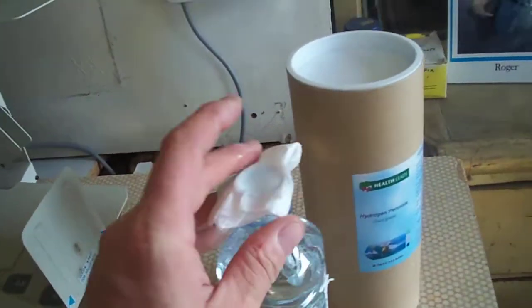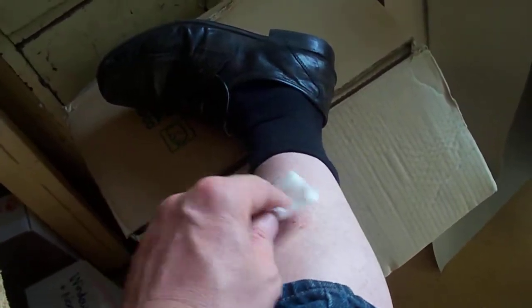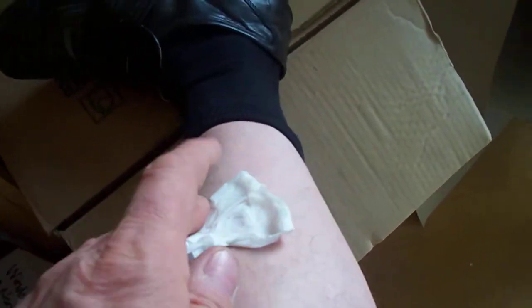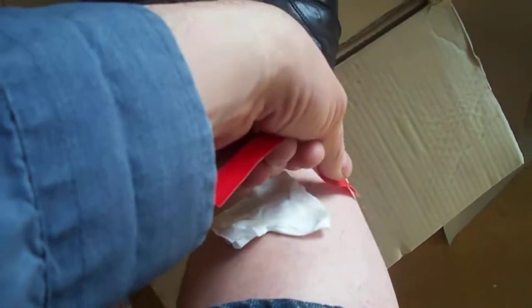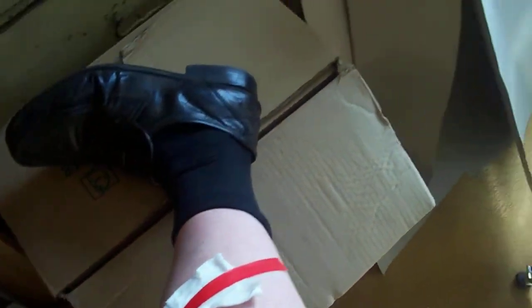I'm going to put a bit more on than usual today. It's really quite soaked. There's just a slight stinging sensation, ever so slightly. But the disease doesn't seem to be getting any better at all. We're going to persevere with it, because the proponents of hydrogen peroxide would say that it cures everything.